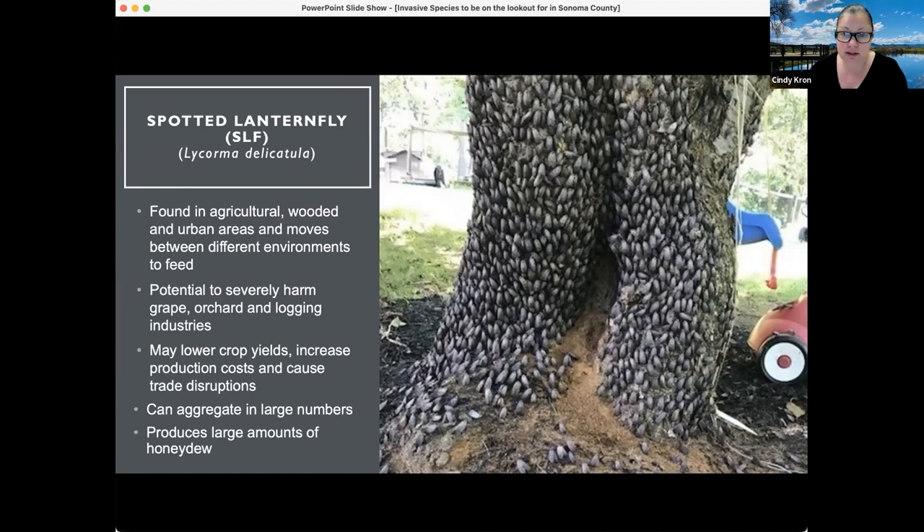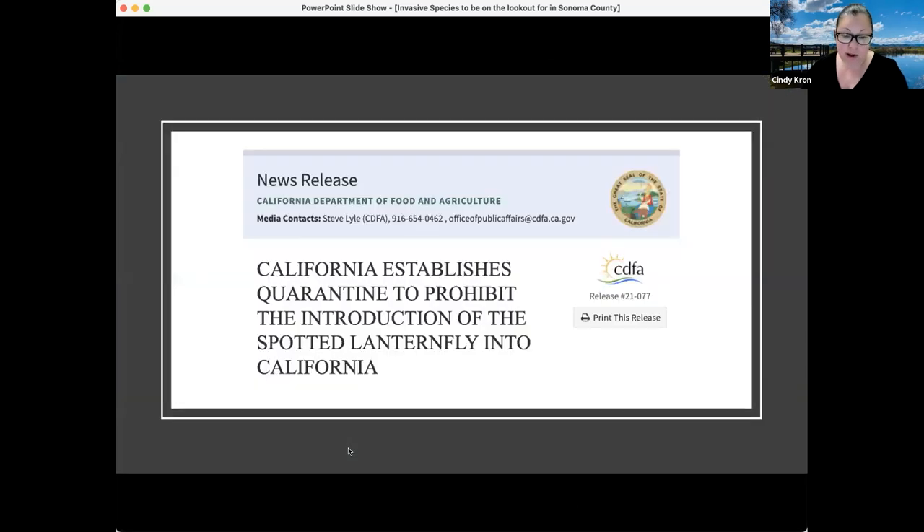They have the potential to severely harm grapes, orchards, and logging industries in California and in the U.S. They may lower crop yields, increase crop production costs, and cause trade disruptions. If this insect were to get into California and into vineyards, exporting of fruit — specifically grapes and table grapes — could be disrupted, along with other crops being exported out of the U.S.